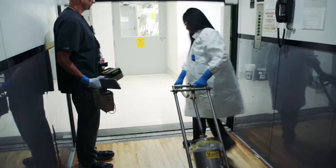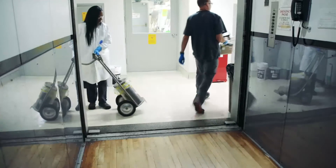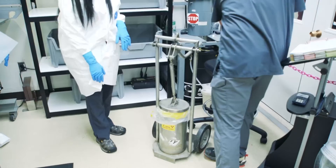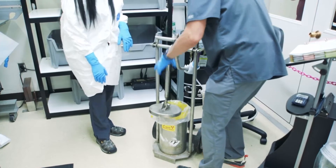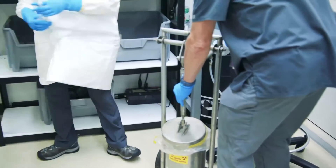Actinium-225's decay period is short, making it ideal for medical applications. But thorium-229's decay period is thousands of years. ORNL's thorium cows could be producing medical isotopes for centuries.